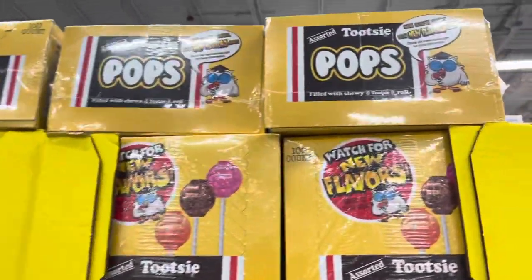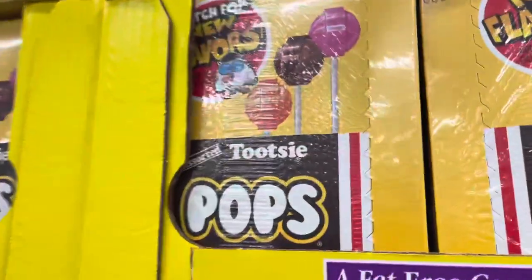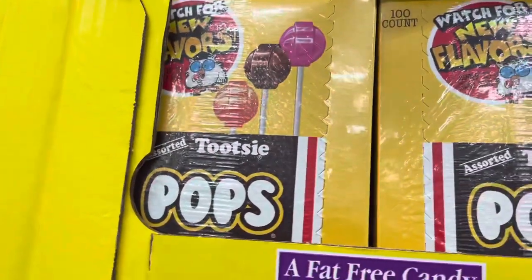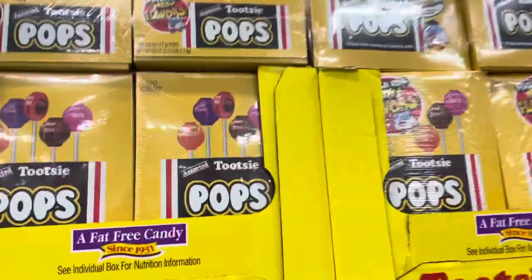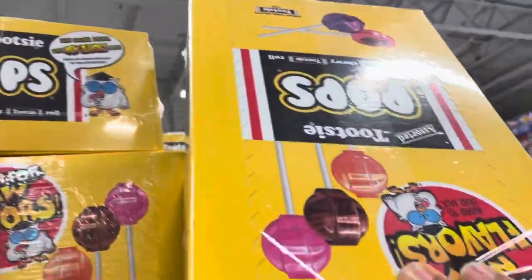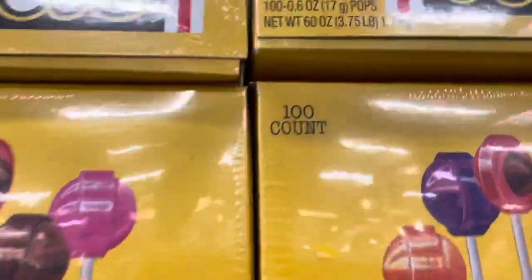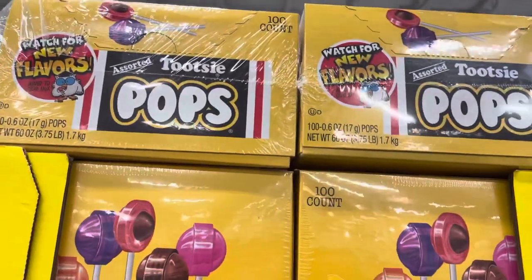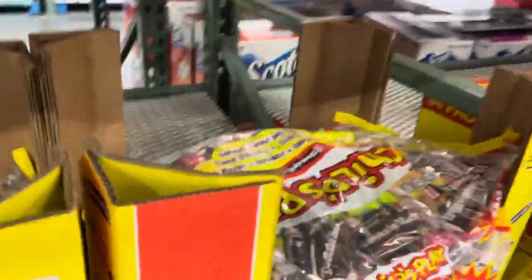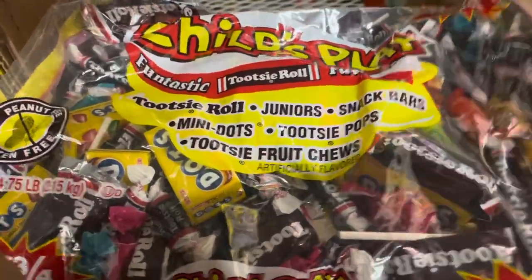These are Tootsie Pops — lollipops with chocolate inside, and they're a big size. It's $11 for one box, which is a lot. One box is 1.7 kilos. This other one is $10 per box — it's a lot, but if you buy individual pops it's cheaper.